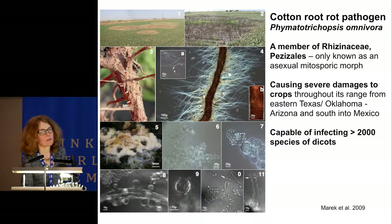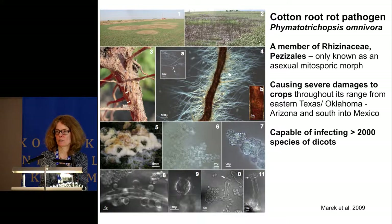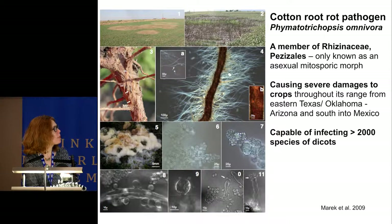Recently, a severe pathogen was discovered to be a member of the Pezizomycetes: Phymatotrichopsis omnivora, also called the root rot pathogen. It is only known as an asexual mitosporic morph and for a long time was thought to be various species of Pezizomycetes. Using multiple sequences, we show it is a member of the Rhizinaceae, causing severe damage to crops throughout its range and capable of infecting more than 2,000 species of dicots.